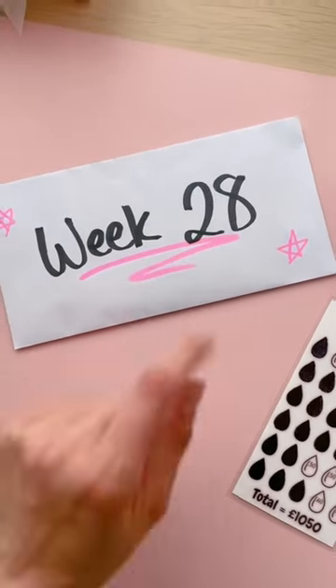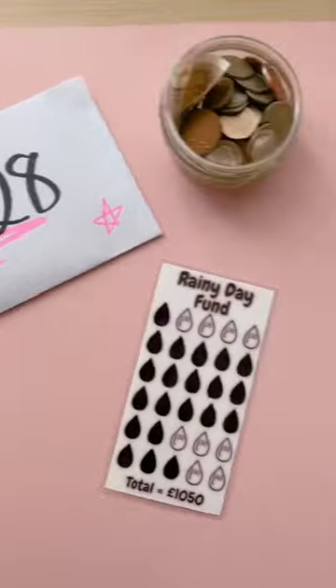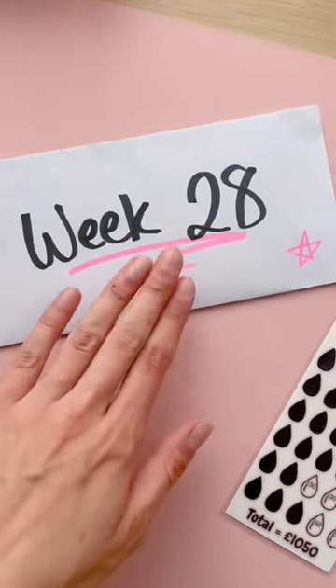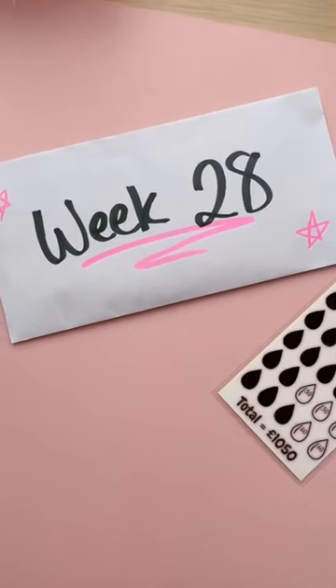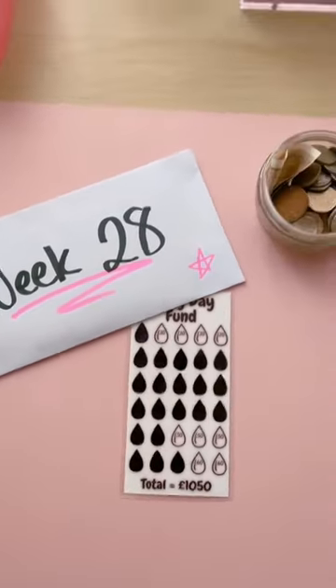I will actually be opening these at 30 weeks, so definitely follow if you'd like to see that. That's literally just to put it all into the bank, because I'm hoping to do this for 52 weeks. Have a lovely day as always, guys, and I'll see you soon!